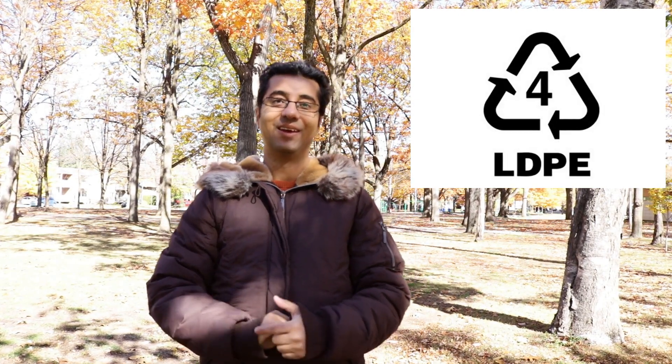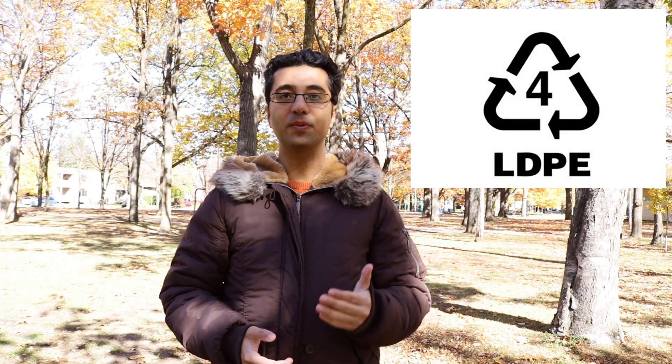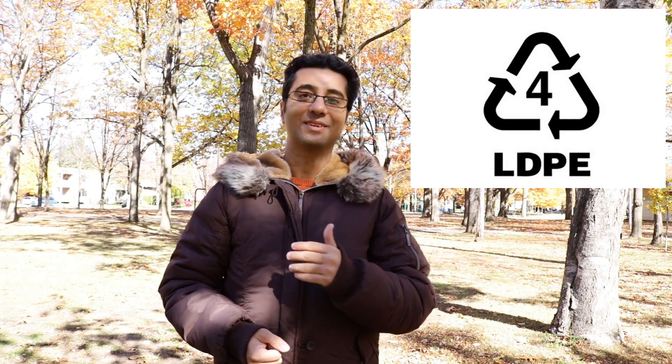Number four: plastic recycling symbol number four — LDPE. LDPE is a flexible plastic with many applications. Historically it hasn't been accepted by most recycling programs, but more and more communities are starting to accept it. You can find it on squeezable bottles, bread bags, frozen food bags, dry cleaning and shopping bags, and tote bags. Anything made with LDPE can be thrown in the trash, and plastic shopping bags can often be returned to a store for recycling. It can be recycled into trash can liners, compost bins, shipping envelopes, paneling, lumber, landscaping ties, and floor tile.